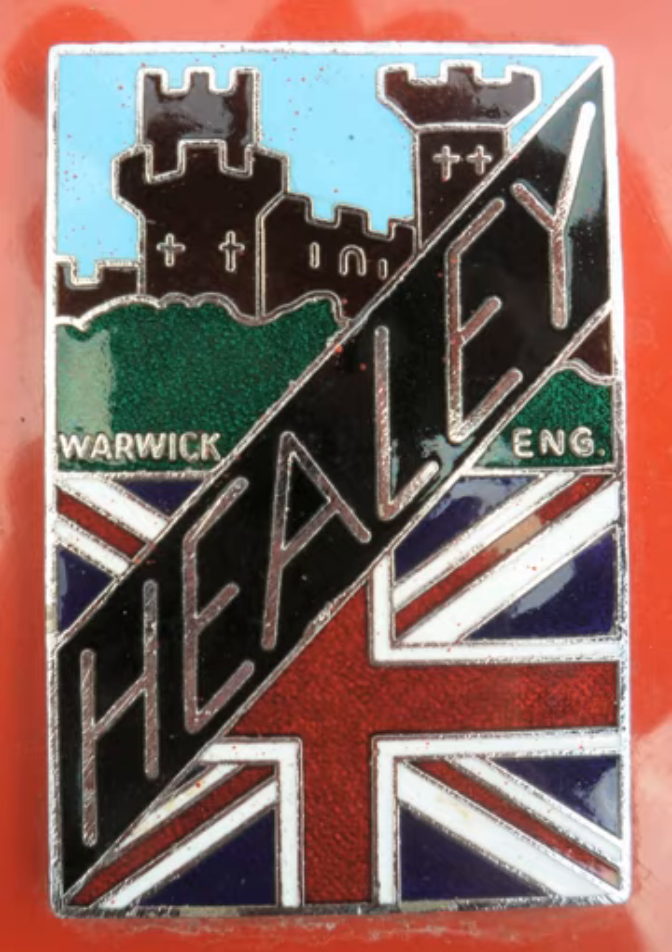Austin chief Sir Leonard Lord was so impressed when he saw it on the Healey stand at the 1952 Earl's Court motor show, he offered to make it in his own factories under the name Austin Healey. The result was a 1953 joint venture which created the British Motor Corporation to manufacture the Austin Healey. The 100 evolved into the highly regarded and collector-coveted 3-liter Austin Healey 3000.